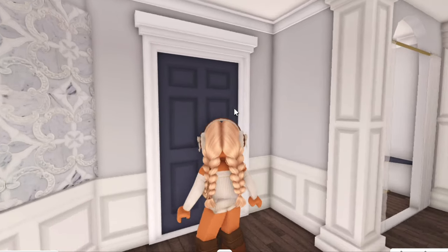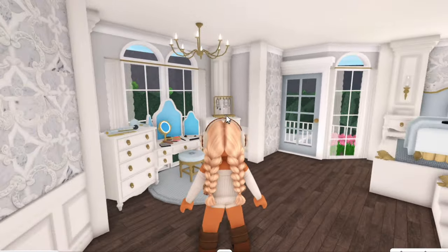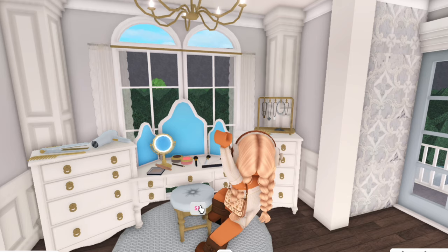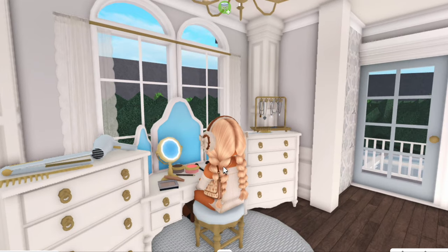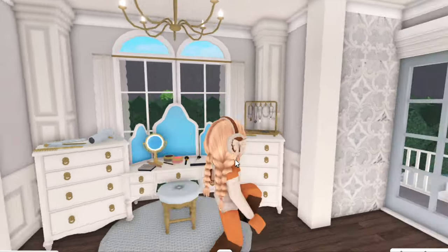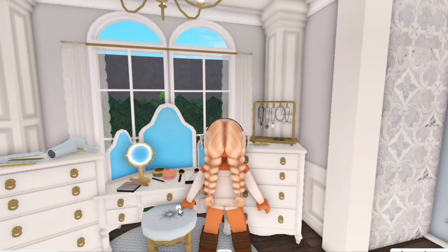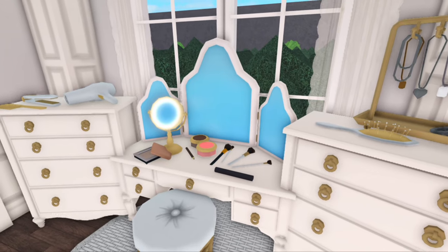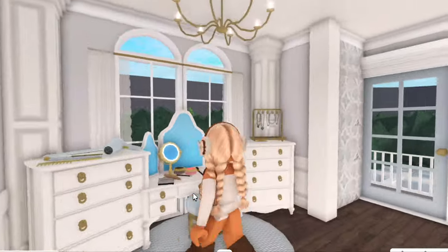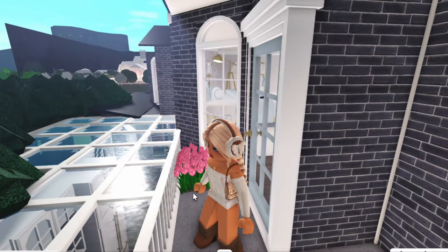Obsessed is an understatement when it comes to my bedroom! When you first walk in, to the left there's this adorable little vanity station — a cute stool, a dressing table where I get ready in the mornings, with a hair dryer, hair straightener, some jewelry, all of my makeup, and makeup brushes. My dressing table is already a little bit messy but we're just going to ignore that. It's a nice little area for getting ready.